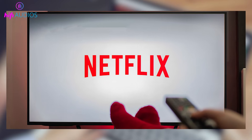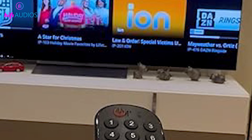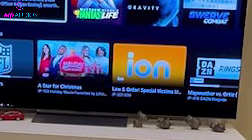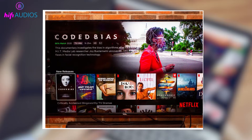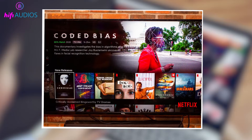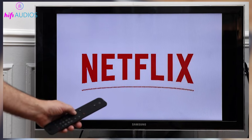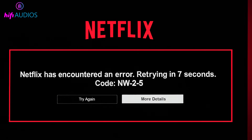Now let's talk about common Netflix problems you might see on a smart TV. If Netflix gets stuck on the loading screen, the steps already covered usually fix it. When Netflix opens but videos do not play, it is often linked to app or connection issues. If the app keeps crashing or freezing, updating the app and TV software usually helps. If Netflix shows connection or compatibility errors, going through the basic and system fixes is the right approach.